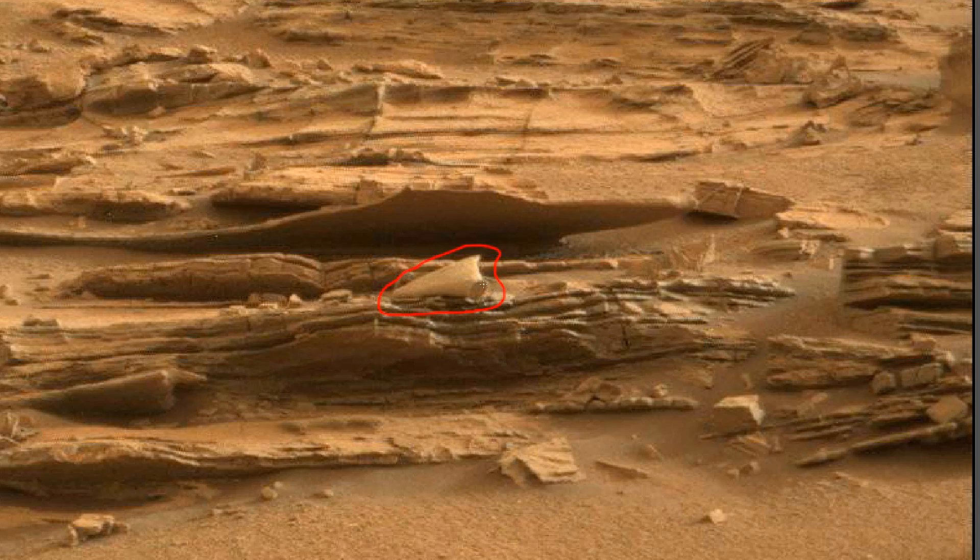I don't know what you think about it, but I think it looks like a seashell — it looks hollow inside. The shape is unusual. This may be an ancient seashell left over from a creature that lived in the water when it was on the surface of Mars.